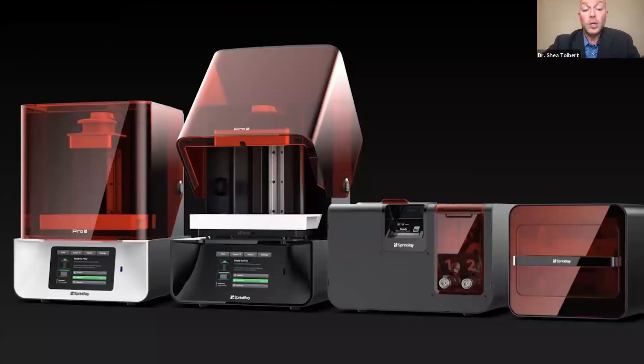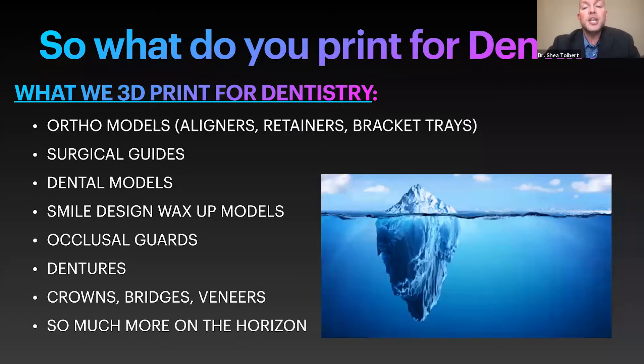We talked about a full ecosystem — we cleaned our act up. Now we have a printer, something to wash with, and something to cure. The order of print, wash, and cure evolved through. In an office, 3D printing applications really took off. So what do you print for in dentistry? The order evolved for me — I just stacked it up in the order we started using it, and then the list just keeps growing.